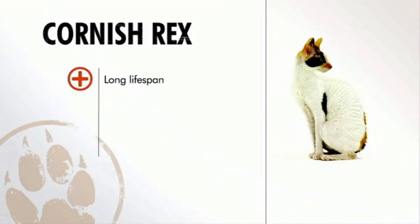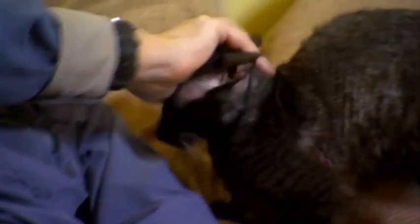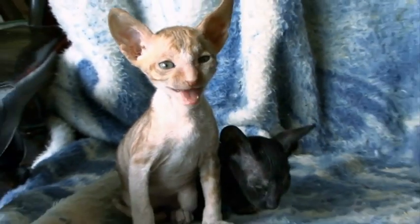In general, the Cornish Rex is a healthy cat with a long lifespan. They're easy to groom, but may need more bathing than other cats. In a family, this strictly indoor kitty is affectionate and loving, but can be a high-energy pet. If you're searching for a really unusual-looking cat who can behave like a playful pup, the Cornish Rex may be just the breed for you.